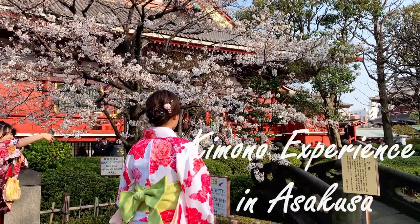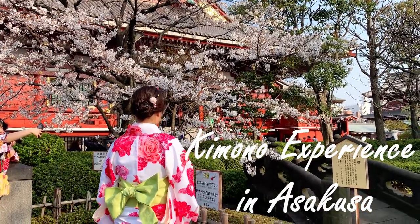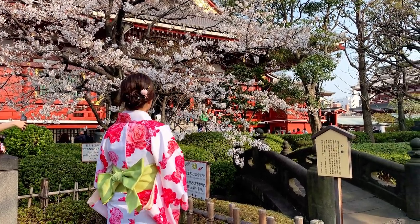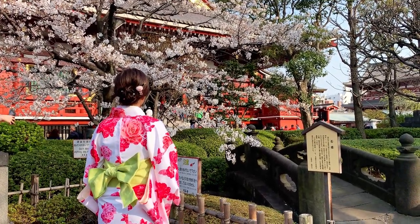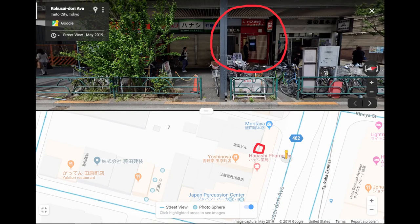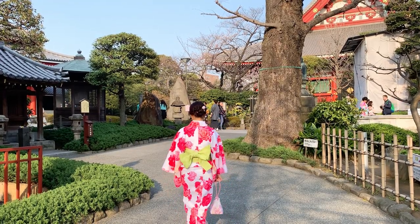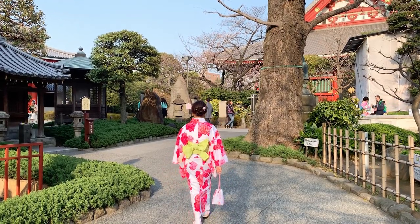Hi guys, in this video I will talk about my kimono rental experience. I happened to stumble on this place and it was so awesome. I didn't make any appointment — I just did a walk-in. The kimono rental and hair done was about 37 USD.